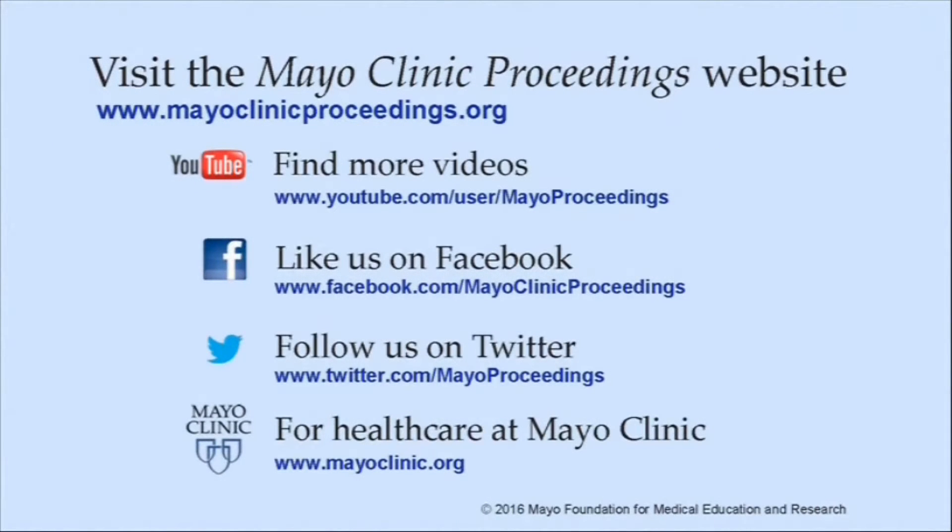We hope you found this presentation from the content of Mayo Clinic Proceedings valuable. Our journal's mission is to promote the best interest of patients by advancing the knowledge and professionalism of the physician community. If you are interested in more information about us, our homepage is www.mayoclinicproceedings.org. There you will find access information for our social media content such as additional videos on our YouTube channel or journal updates on Facebook.